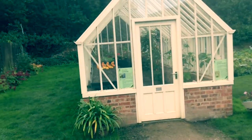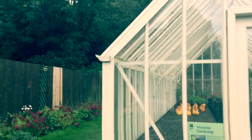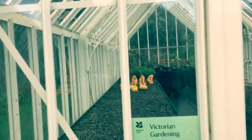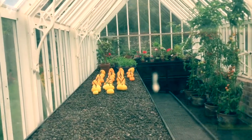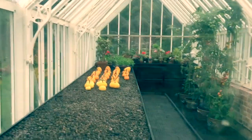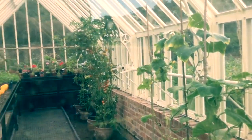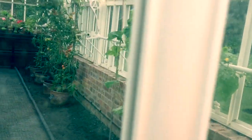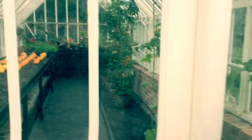I love this greenhouse — it's really nice. You can see some mini pumpkins in there, putting them in the greenhouse to ripen up. Oh, there are some tomatoes ripening too. This greenhouse is normally locked and not accessible — some are open, some are not.